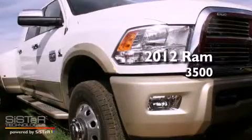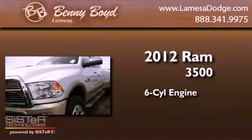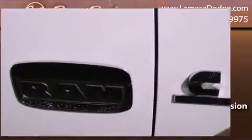This is a brand new 2012 Ram 3500. It features a six-cylinder engine, an automatic transmission, and four-wheel drive.